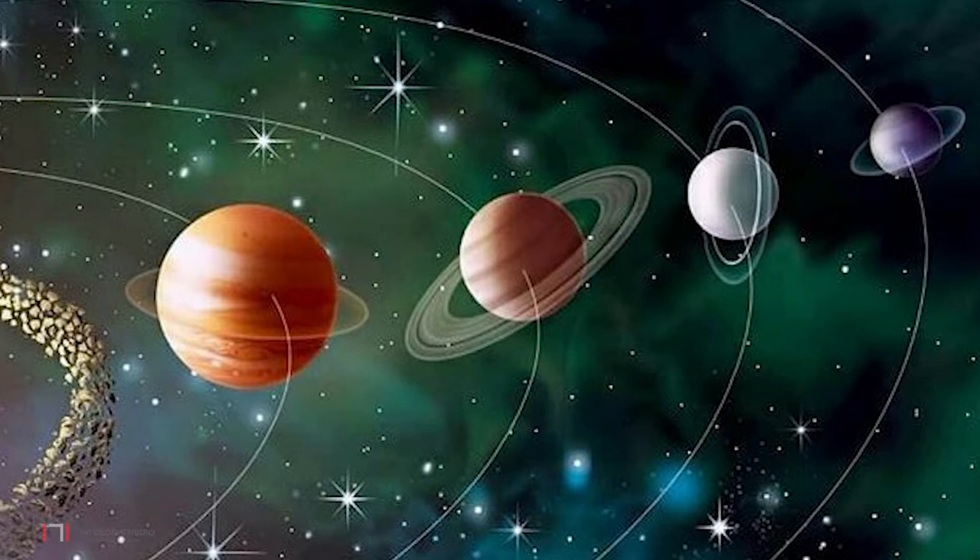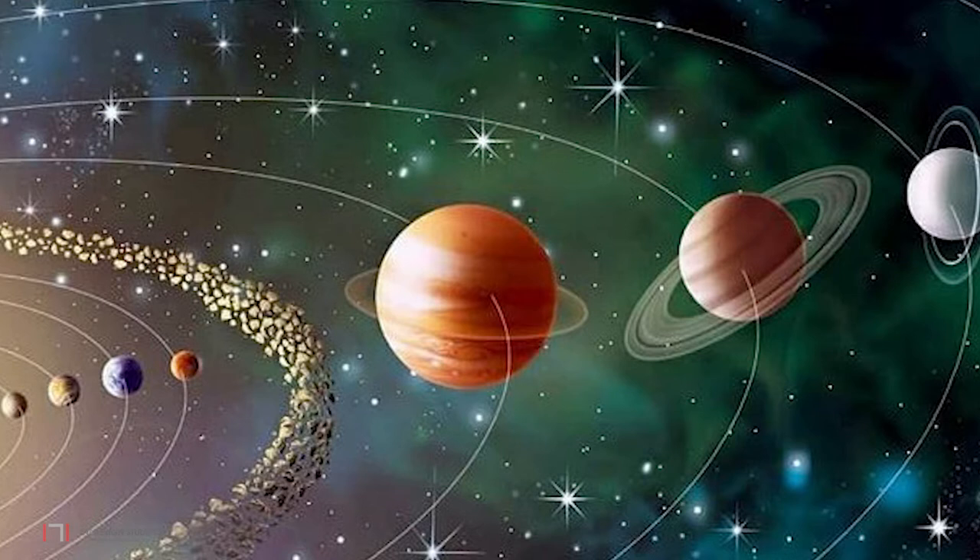The design for the gallery is inspired by the solar system — the sun and the movement of the eight planets around it, and the different sizes and characteristics of each planet. The building is imagined as an abstract model of the solar system.